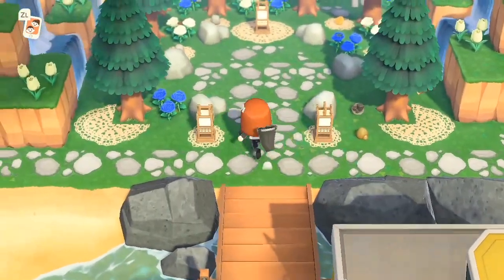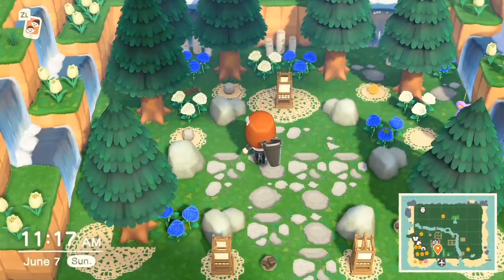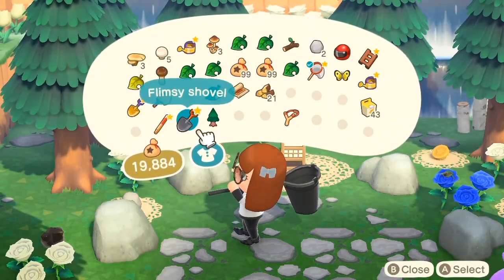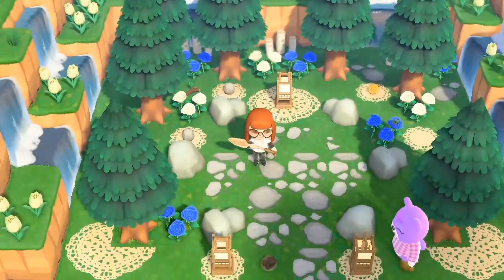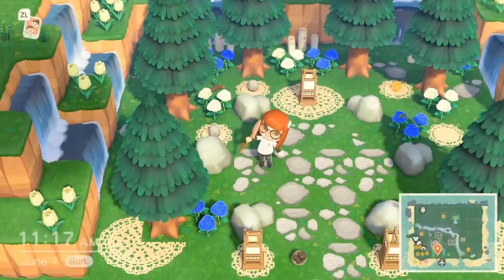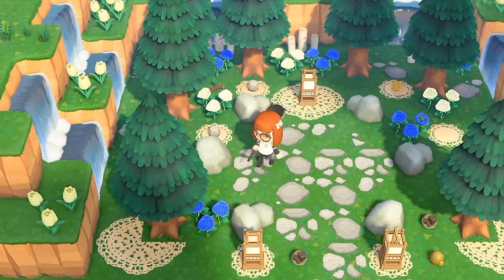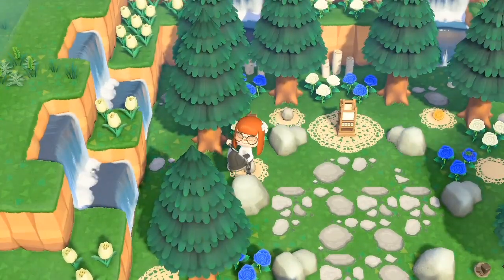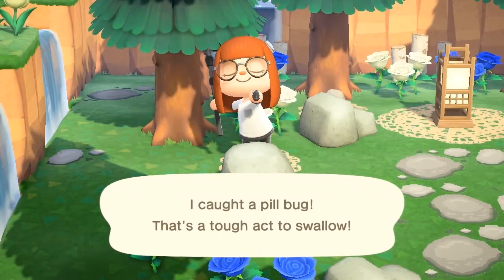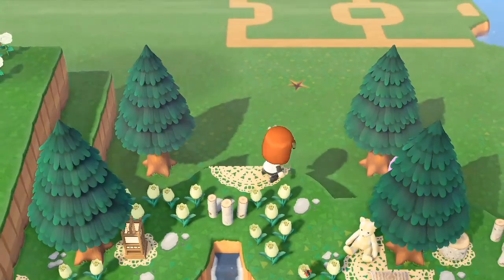The next one is the pill bug. For this one you'll need to hit a rock and be kind of quick. You don't have to be super quick like you do with the bees, but you will have to hit a rock and then take your net out. When you hit the rock, you'll see the little guy jump right out, and then you can catch it. This one spawns between the times of 11 p.m. and 4 p.m. They spawn frequently, so if you hit a rock and you miss catching it, another one will respawn later.